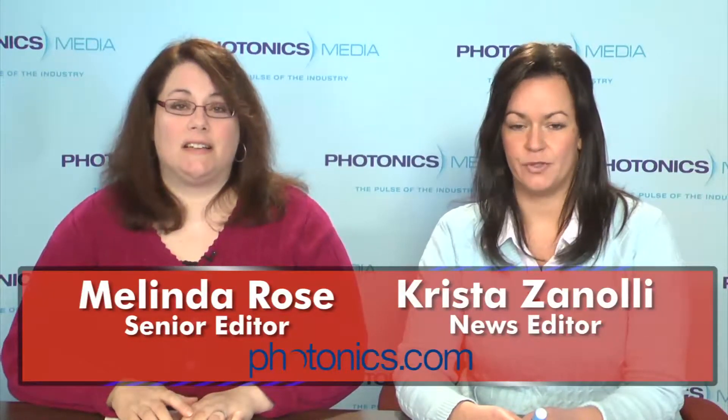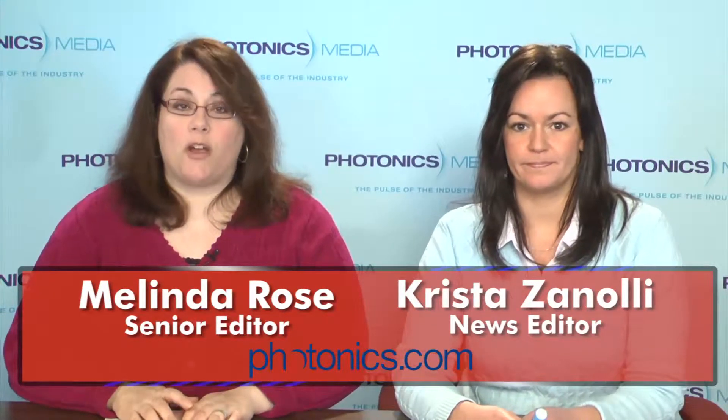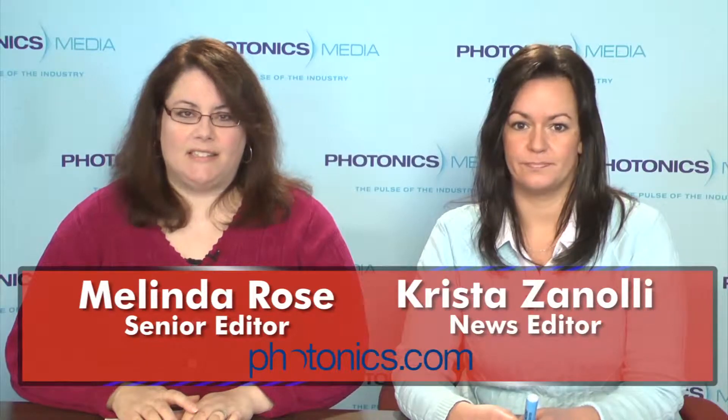Hi, I'm Melinda Rose. And I'm Krista Zanoli. And this is Light Matters for March 30, 2011. In this week's Light Matters, nanoparticles morph into new materials, a tabletop accelerator is simulated, graphene improves cell imaging, and a new biophotonic center is formed.